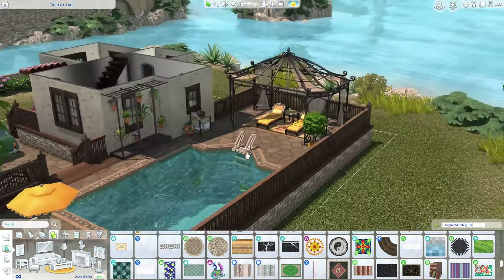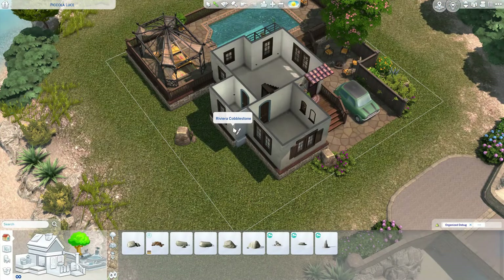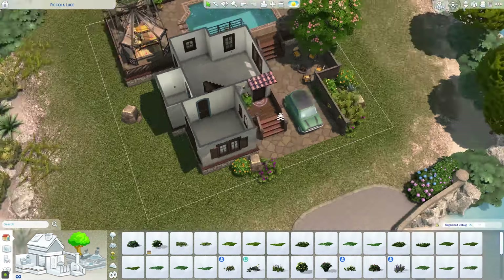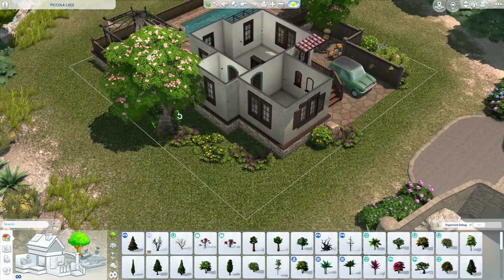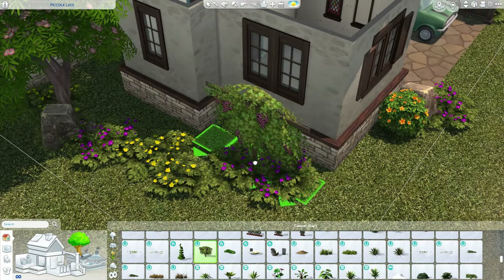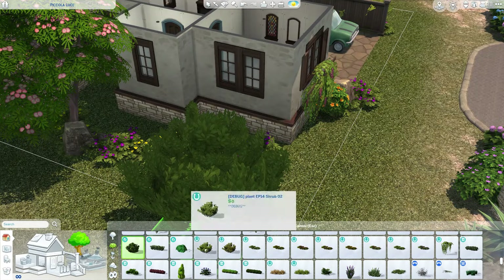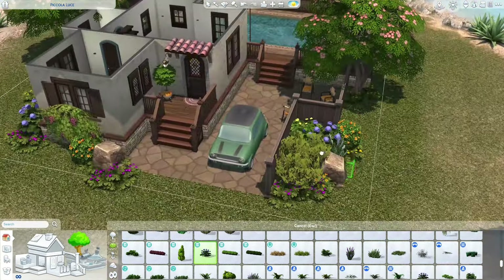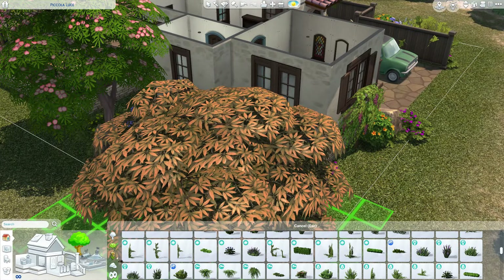I also used that planter holder thing from the Blooming Rooms kit — that three-wide metal framework thing with pots hanging down from it. I've never been able to use it successfully before, but it weirdly fit right on that little spot and it makes me want to use it more. Just a nice little touch that I really liked.